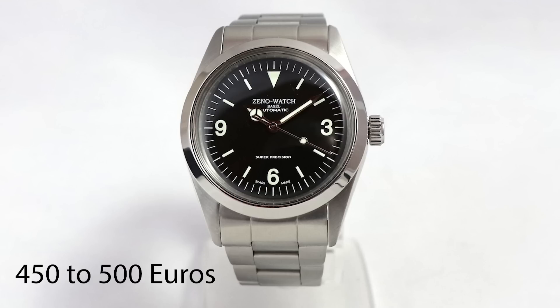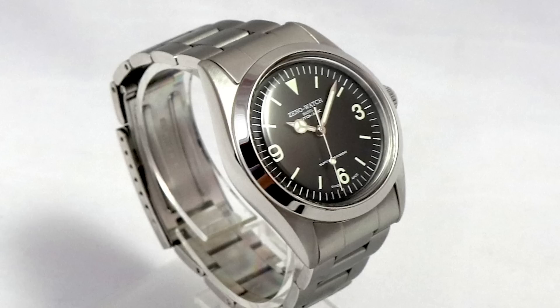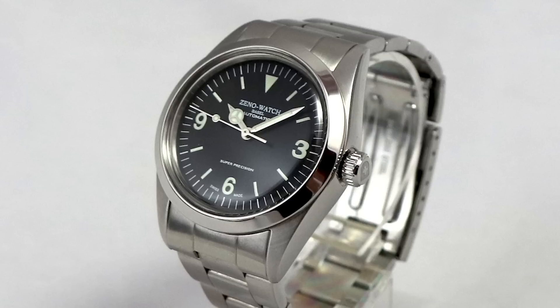The second watch I want to recommend is from Zeno Watch Basel — the Super Precision. It was sent in by a channel supporter, many thanks again. This is also an homage watch, 36 millimeters, but discontinued now. The successor is 38 millimeters. Here you find the classic ingredients of a tool watch in that Rolex Explorer-ish tradition: a steel case, Plexi like the old Rolex watches, a steel bracelet, and a relatively exotic movement — an AS movement, new old stock, cleaned and assembled at Zeno Watch Basel. It's not hackable, so it's a pretty basic movement, but I like that aspect.